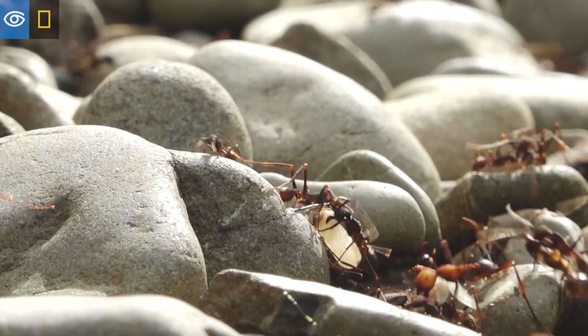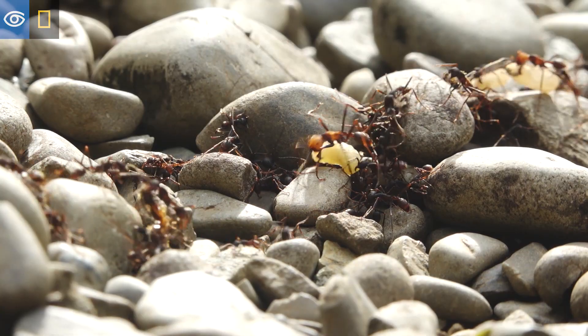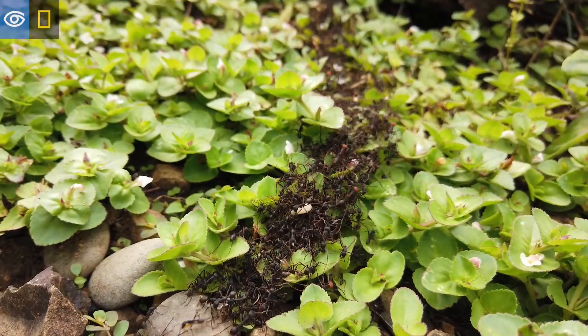We're seeing here ants carrying legs, heads, antenna, wings, eggs from other insects back to their colony.